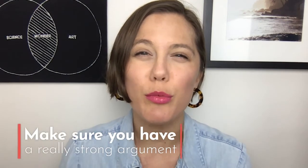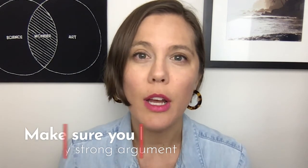If you're going to write a successful grant to the NIH, you need to make sure that you have a really strong argument to convince reviewers that your research project deserves to be funded. In this video, I'm going to walk you through exactly what you need to do to build that argument to convince your reviewers.